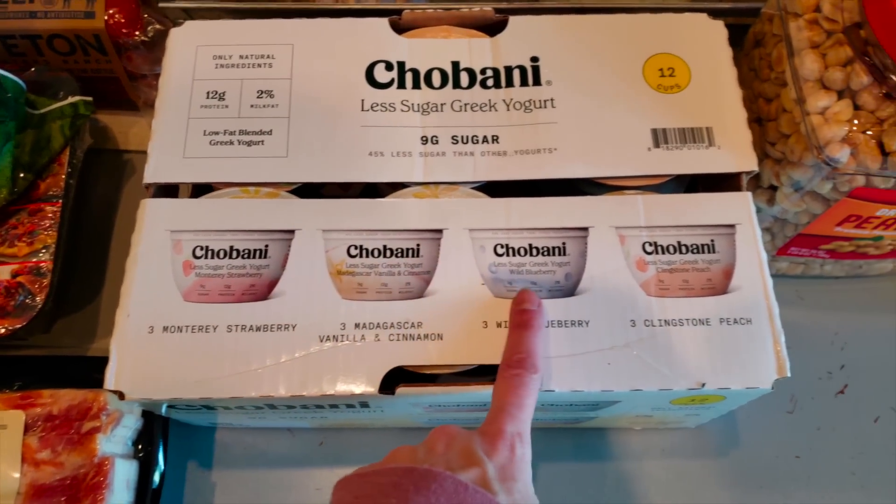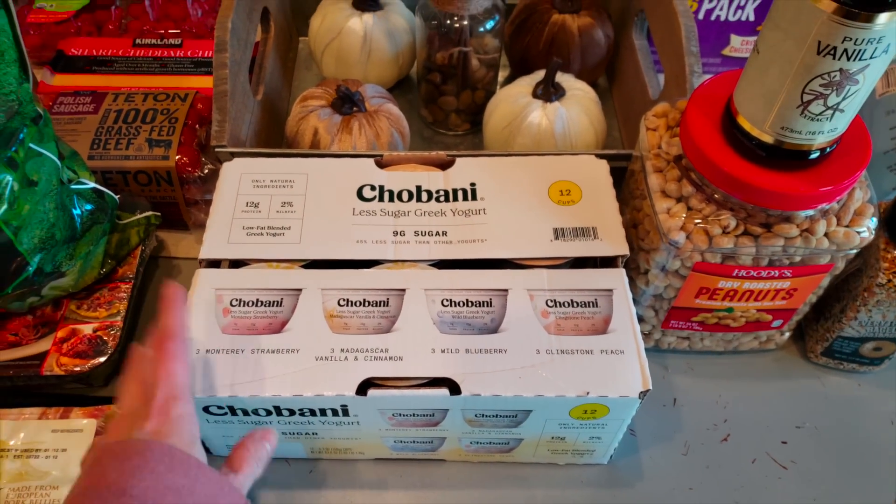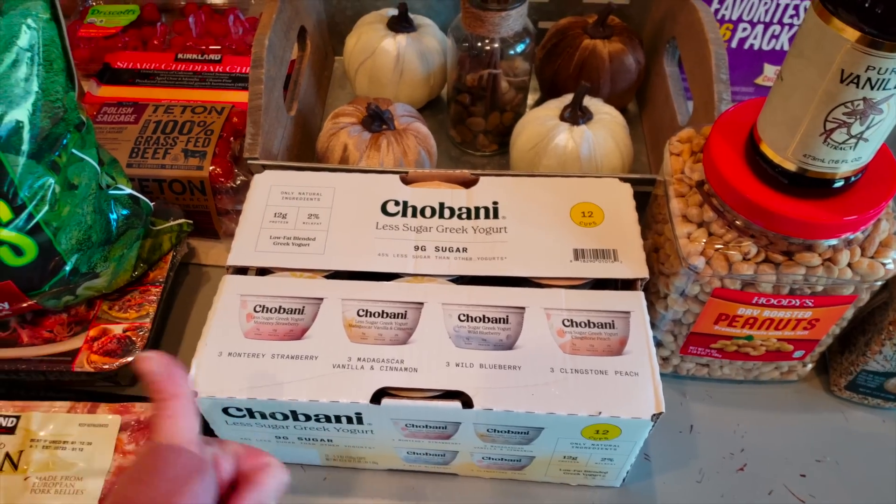It's strawberry, vanilla, cinnamon, blueberry, and peach. These were on an instant savings, so it wasn't bad for 12 of them. I think I have like five or six cups from the last haul of the light and fit, so that should last us for the month.